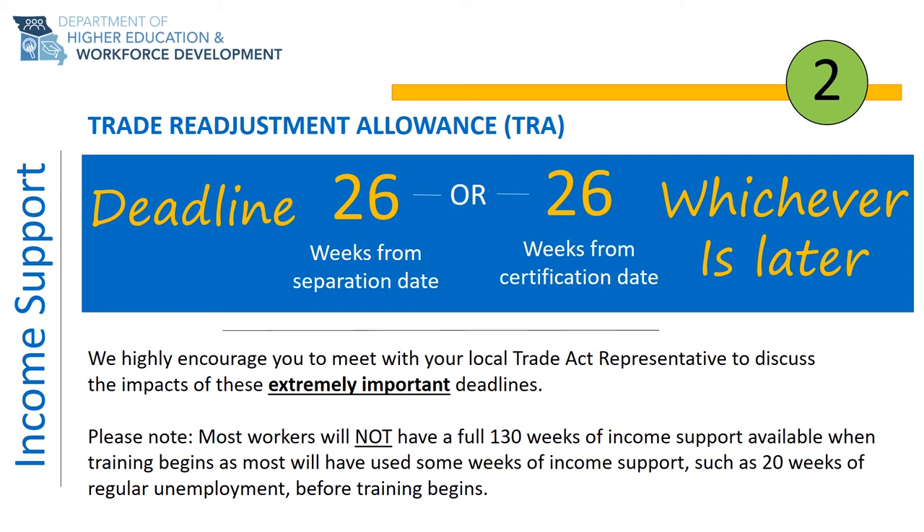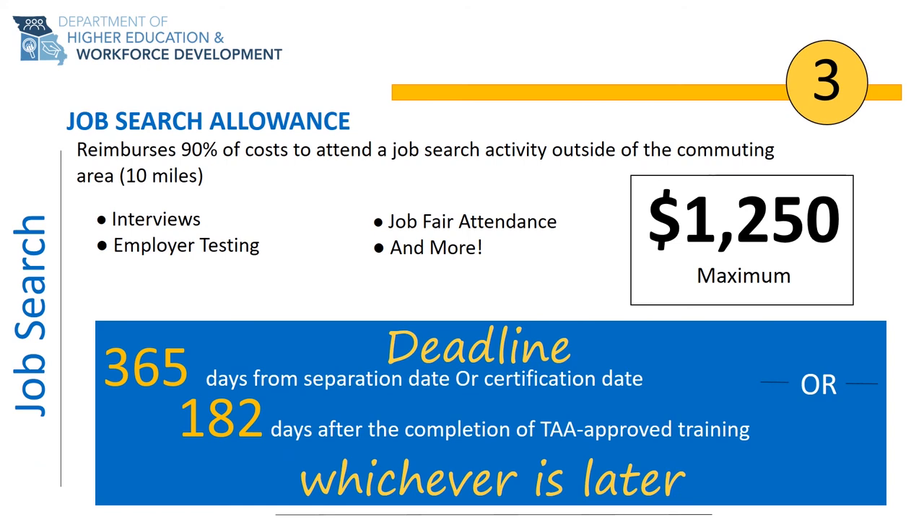While TRA benefits pay up to a maximum of 130 weeks, it is important to understand that you will likely not have 130 weeks of income support when you start school. If you begin receiving unemployment insurance prior to starting your training, your 130 weeks of income support will have already started. You are encouraged to discuss this with your Trade Act representative to plan for a training program that best fits your income needs.